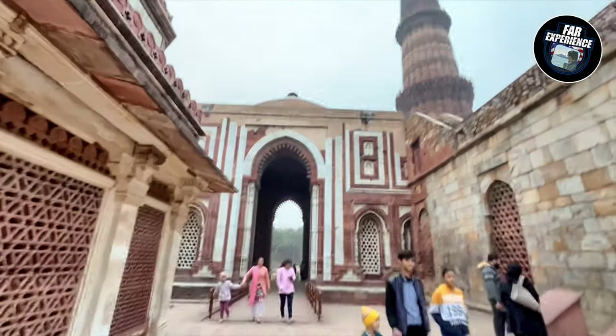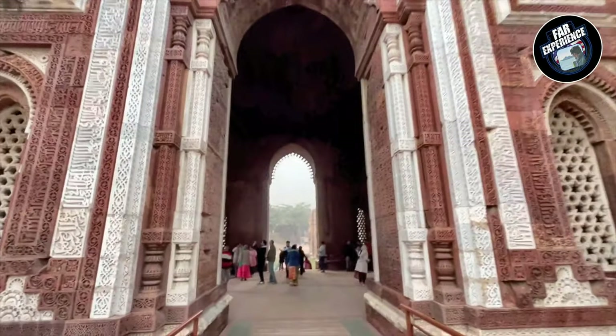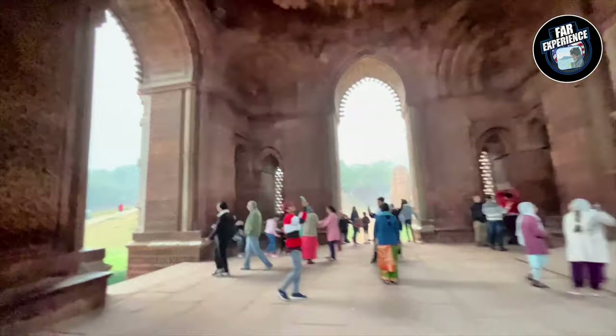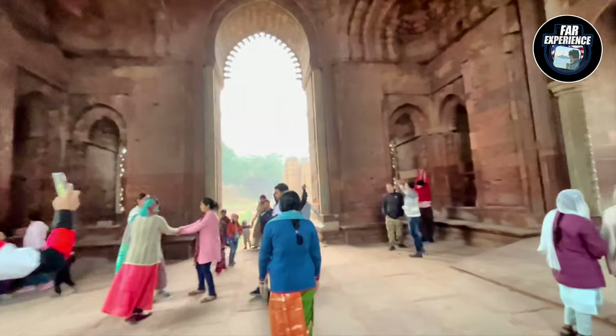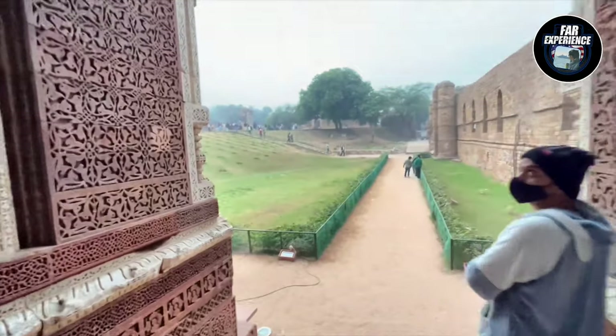Over the centuries this place has faced a lot of challenges, including damage from earthquakes and the ravages of time. But thanks to extensive restoration efforts it continues to stand proudly as a heritage site. And by the way, this is a UNESCO World Heritage Site.